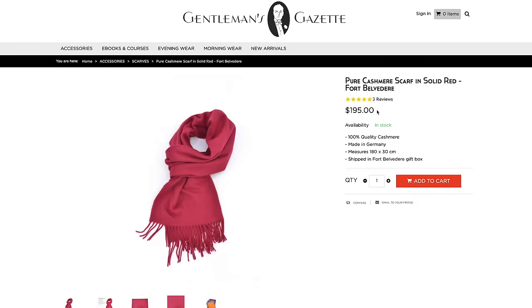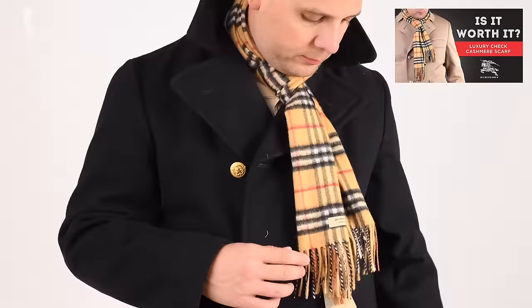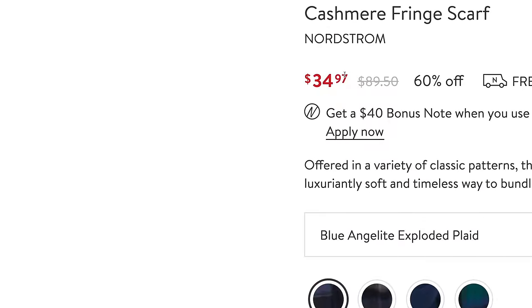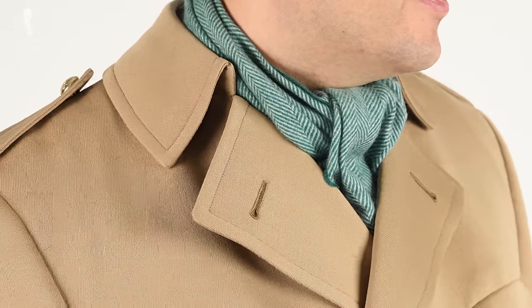A Fort Belvedere scarf retails for $195, but you can also spend a lot more for one from Hermès or Burberry. There are also many other companies making high-quality cashmere scarves, but keep in mind that once you go considerably under $200, you probably compromise on quality. The scarf is just one part of the outfit — if you want to learn how to combine it with your overcoat and gloves, check out our video.